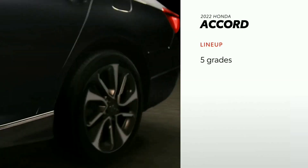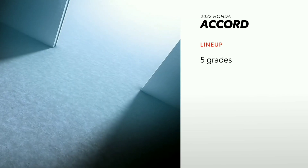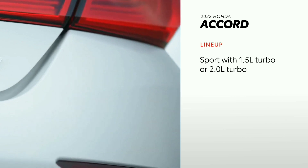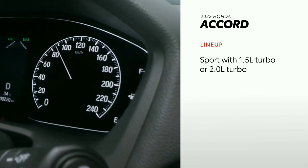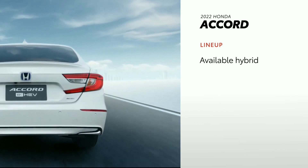Accord is offered in five grades: LX, Sport, a new Sport Special Edition, EX-L, and Touring 2.0 Turbo. The Sport trim comes standard with Honda's 1.5-liter turbo engine but can be optioned with a 2-liter turbo, effectively splitting it into two distinct grades. Additionally, four hybrid grades are offered.